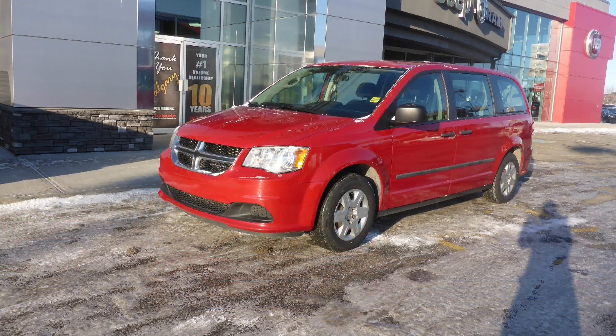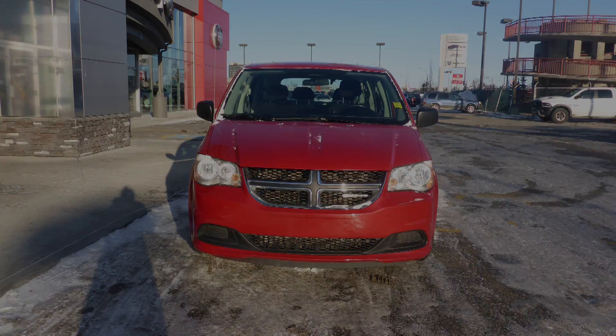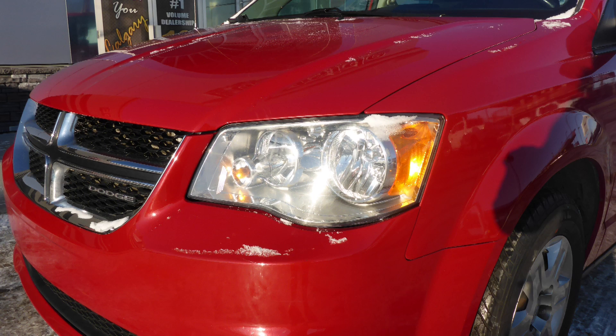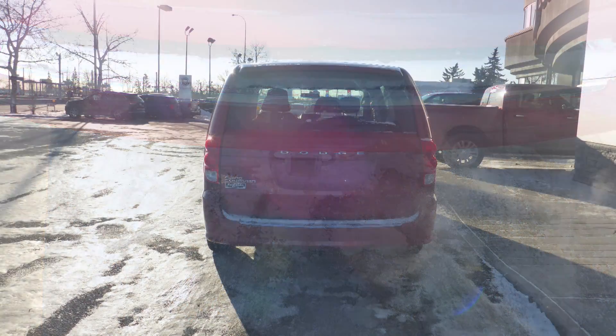This 2012 Dodge Grand Caravan comes equipped with a 3.6L engine and automatic transmission, power heated manual folding side mirrors, halogen headlamps, 17-inch steel wheels, a trailer hitch receiver, and a red exterior.